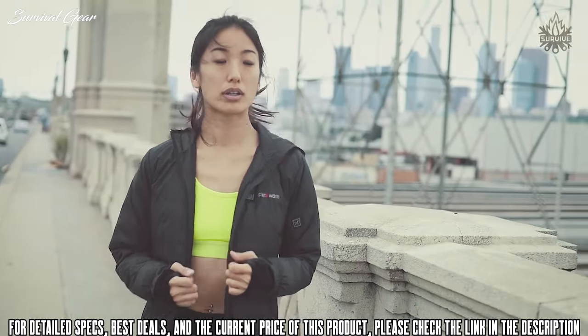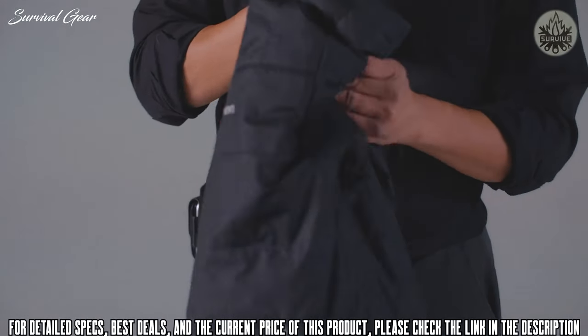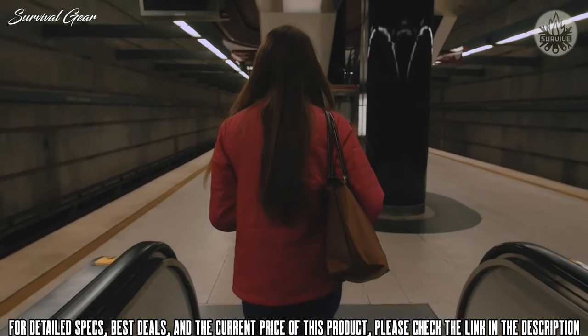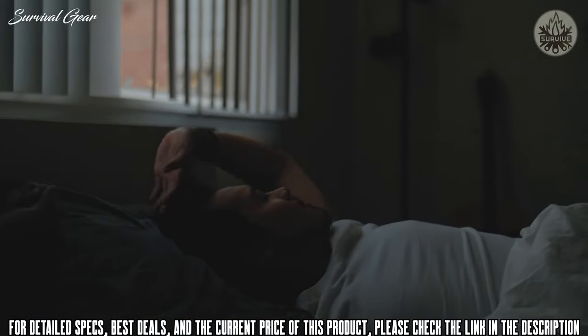Concealed into each sleeve are heated gloves to keep your fingers warm both indoors and outdoors. FlexWarm is ultra-lightweight and extremely packable. Keep it in your bag so it always stays with you. Made from luxury down and soft premium materials, FlexWarm is your everyday jacket.